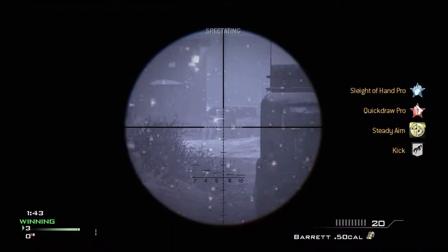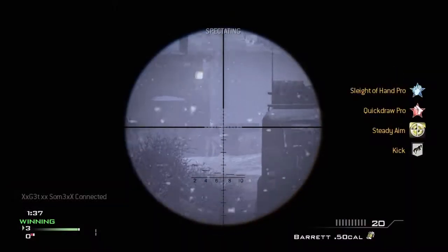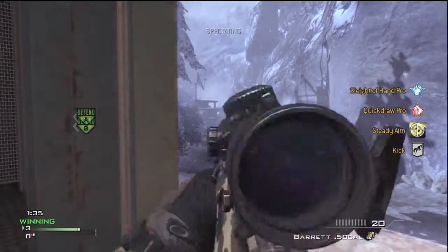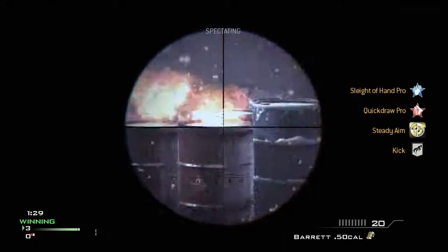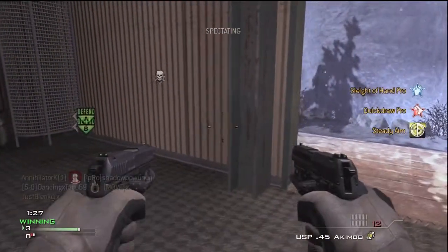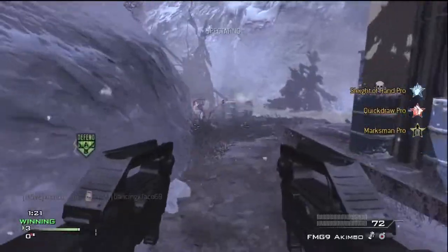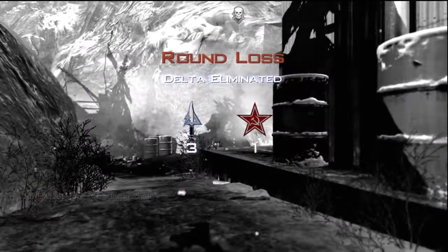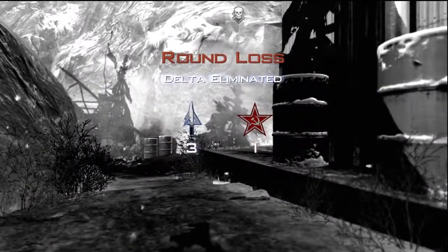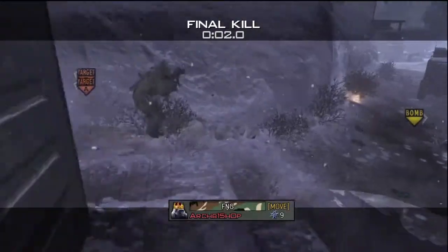The main things about Black Ops 2 are the killstreaks that I found out. They're actually called scorestreaks now, not killstreaks. It's probably the most killstreaks I ever saw in a game — there's a lot. They're mostly harrier strikes, choppers, and UAVs. The first one is an RCXD, which was in the original Black Ops, and there were a lot of RCXD videos. There's also a UAV, which is in every single Call of Duty besides the first one.